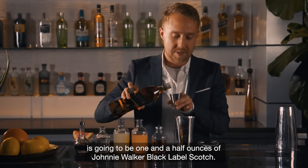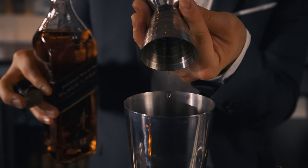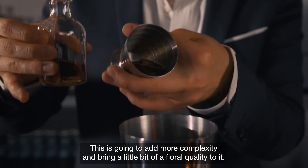Our first ingredient is going to be one and a half ounces of Johnnie Walker Black Label Scotch — we're going to get nice malt notes as well as orchard fruit characters. After that we have an Italian Amaro, just a half ounce, which is going to add more complexity and bring a little bit of a floral quality to it.